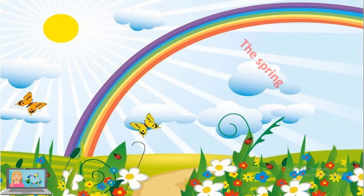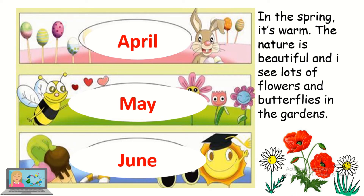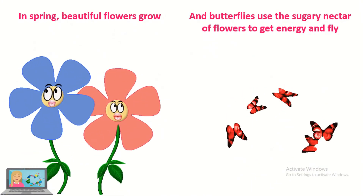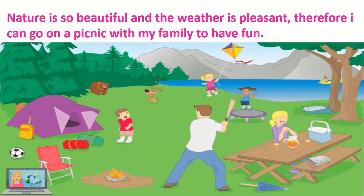After the winter comes the spring. The three months of the spring are April, May and June. In the spring it's warm. The nature is beautiful and I see lots of flowers and butterflies in the garden. In spring, beautiful flowers grow and butterflies use the sugary nectar of flowers to get energy and fly. The trees blossom and the meadows become green. Nature is so beautiful and the weather is pleasant. Therefore, I can go on a picnic with my family to have fun.